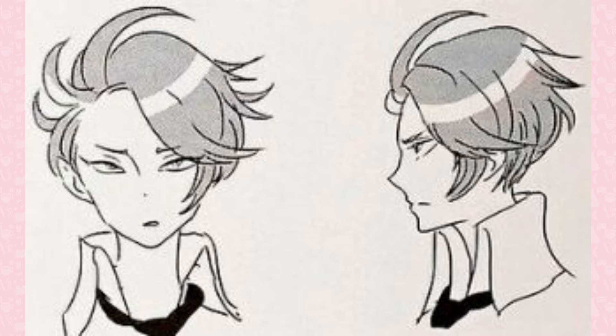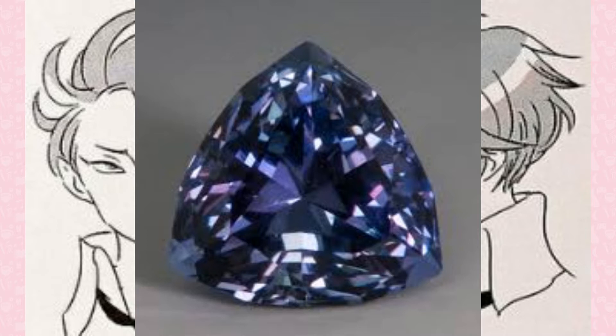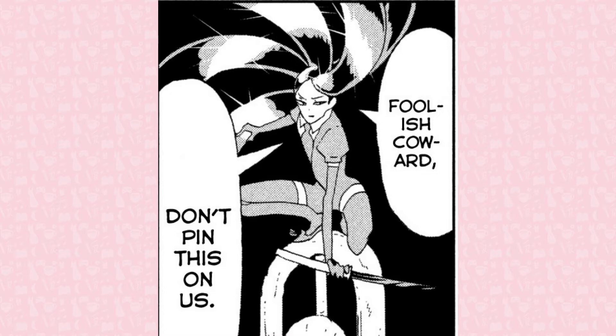Blue zoisite, nicknamed Bluezo, was Peridot's previous partner. Blue zoisite, more commonly known as tanzanite, can only be found in a 7-kilometer-long mining area in Tanzania, which provides the name. The name was changed from blue zoisite by New York-based jewelry company Tiffany, due to the name zoisite sounding like the word suicide.